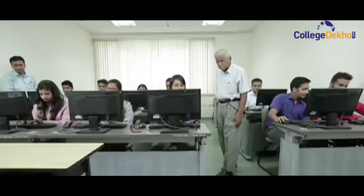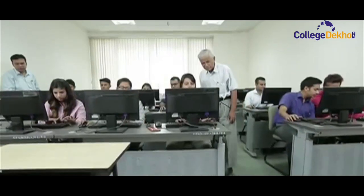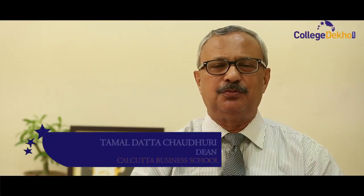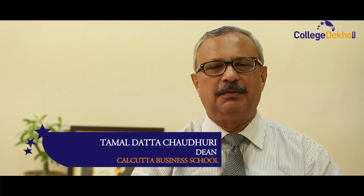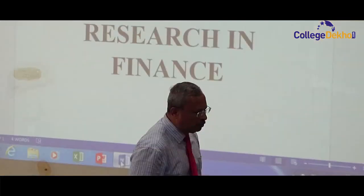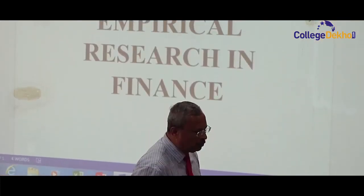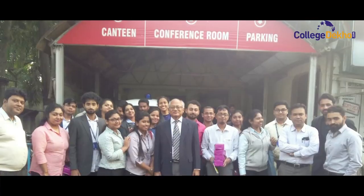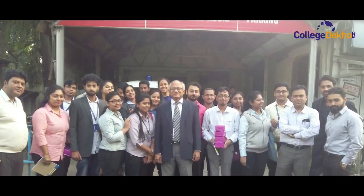For Calcutta Business School, I can think of quite a few USPs. The first one, of course, being the academic delivery. Academic delivery involves classroom teaching, case study method of discussion, workshops — specific workshops like workshop on empirical finance, workshop on stock market trading, industry interaction, continuous industry visits, and two internships.